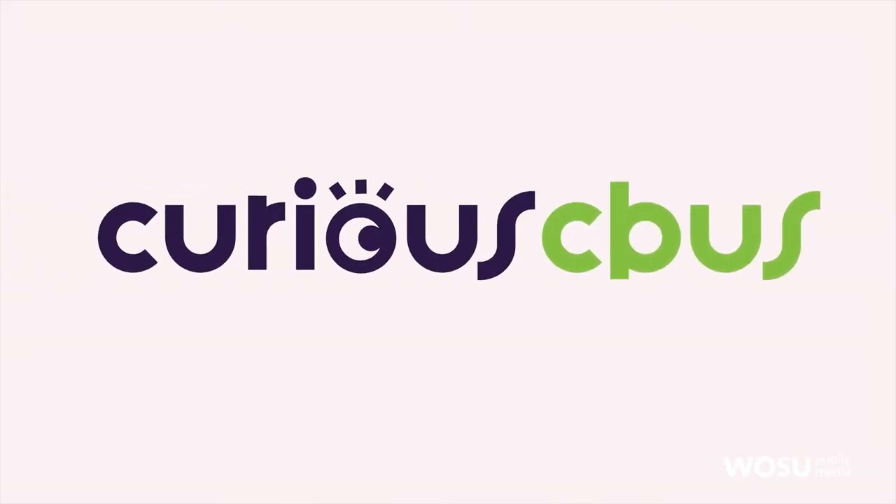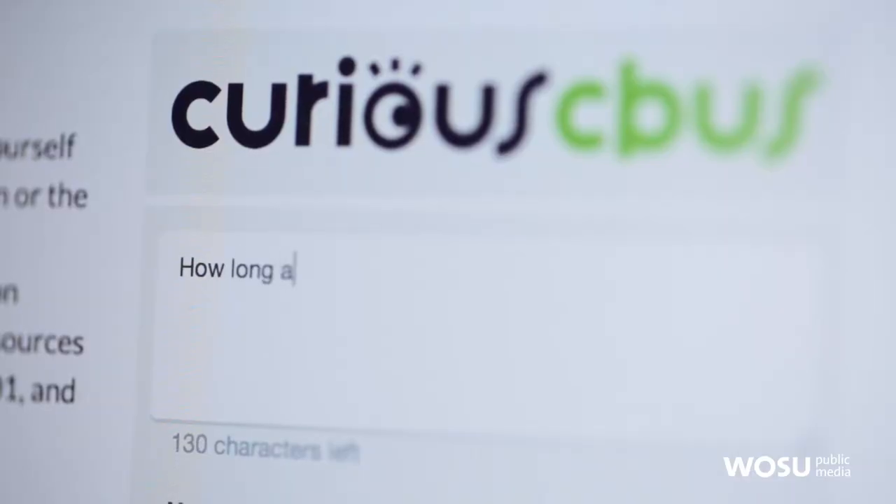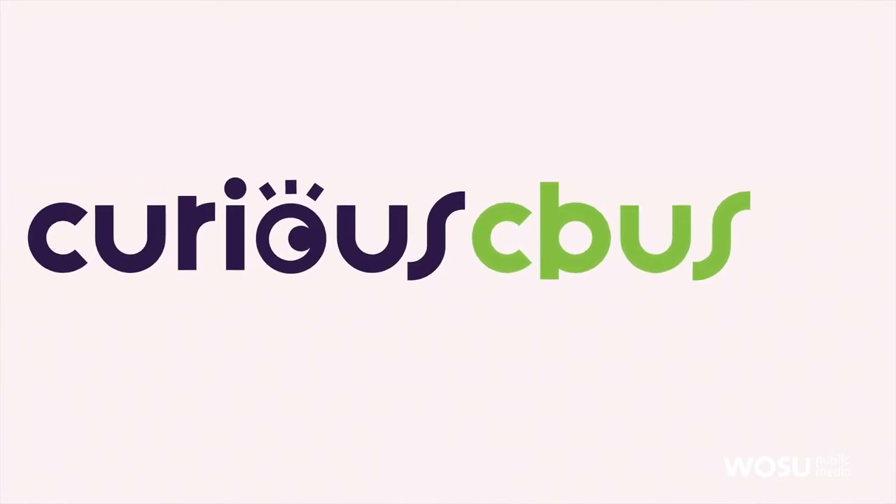Do you have a question for Curious CBus? Head over to WOSU.org/curious to submit your idea, vote on which question we should investigate next, and see what we've covered so far.